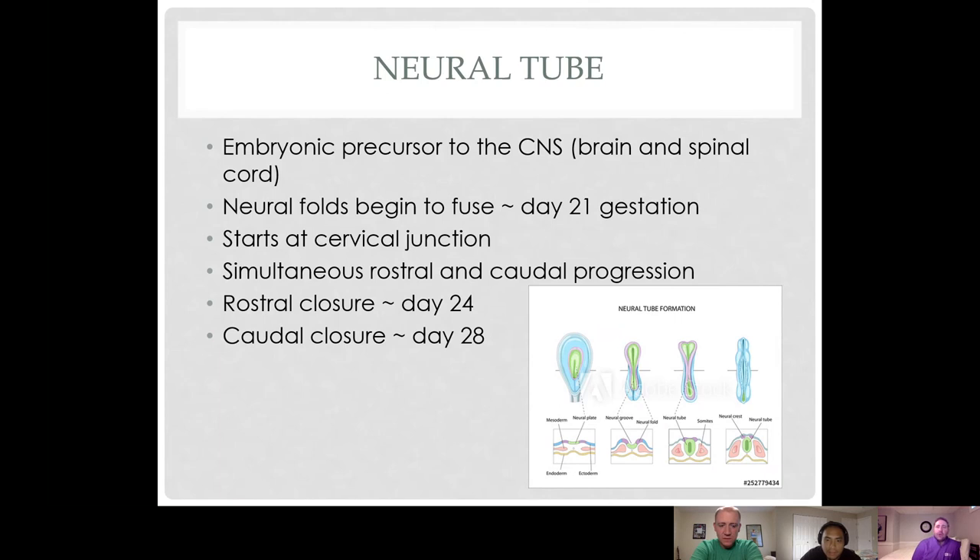Closure begins at what will become the cervical junction and simultaneously proceeds rostrally and caudally. The rostral end should be closed by day 24 of gestation and the caudal end by day 28. This is happening early on — often before a mother would even know she is pregnant.